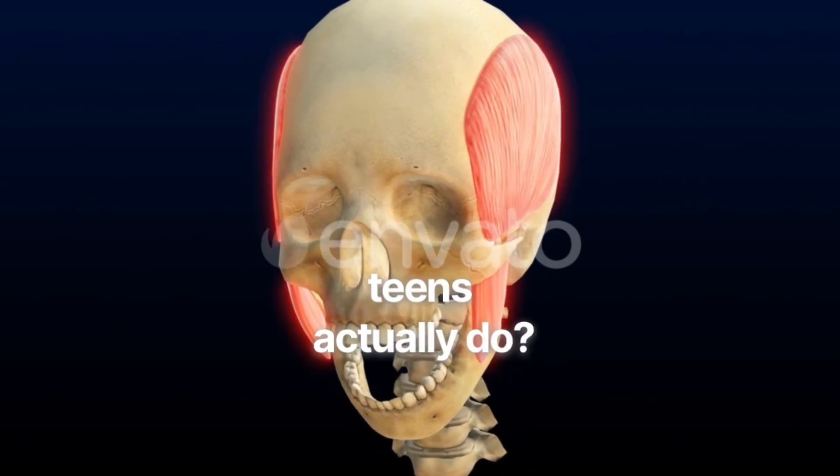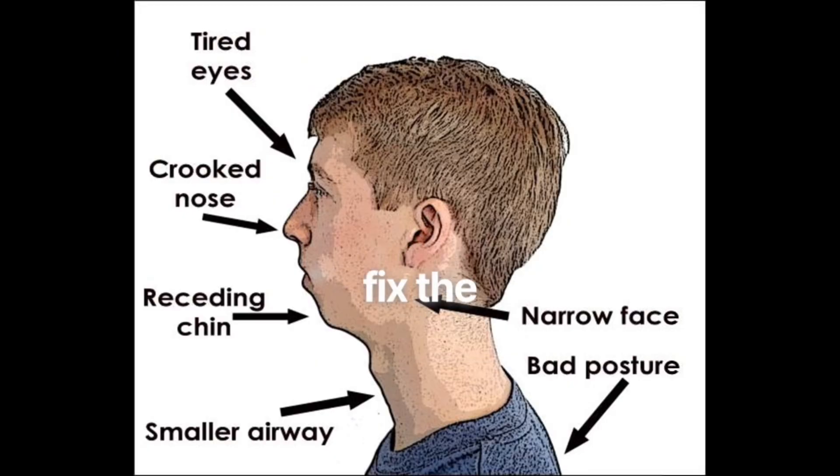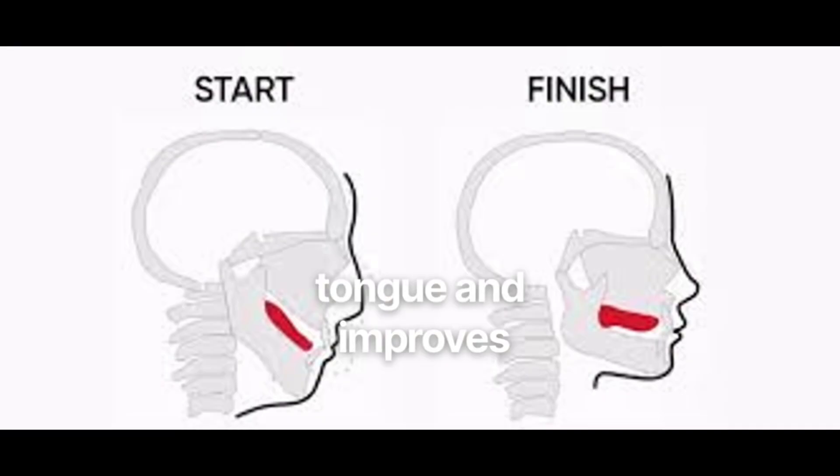What can teens actually do? First, prioritize nasal breathing 24/7 — this is the foundation. If your nose is congested, fix the cause: allergies, deviated septum, inflammation, or weak nasal passage muscles. Nasal breathing automatically lifts the tongue and improves posture.